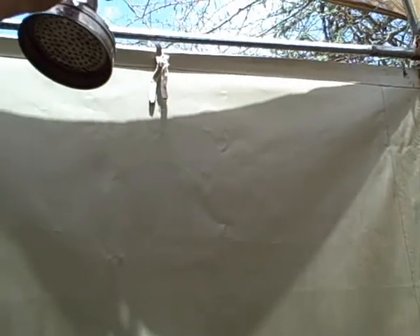This lever just allows us to get water in and out. It's actually pretty nice.